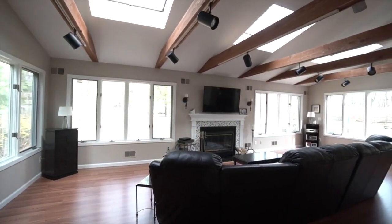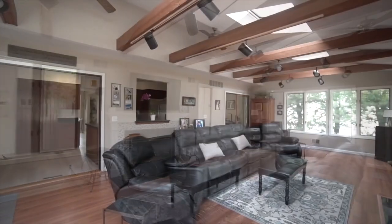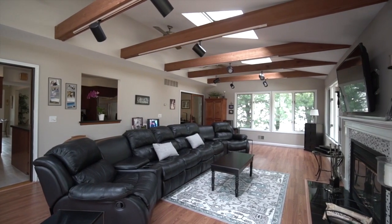The beamed cathedral ceiling great room has a fireplace for those cold winter nights and plenty of windows with views of the landscaped backyard.